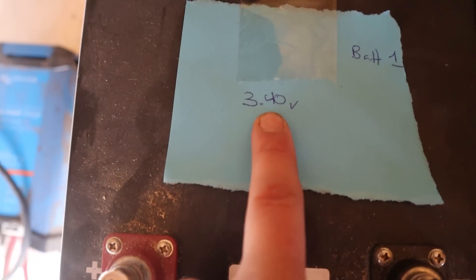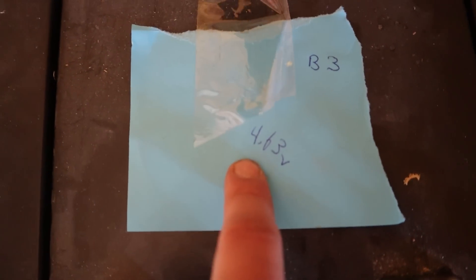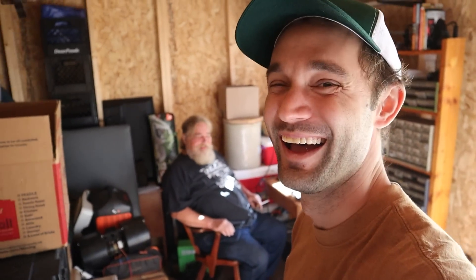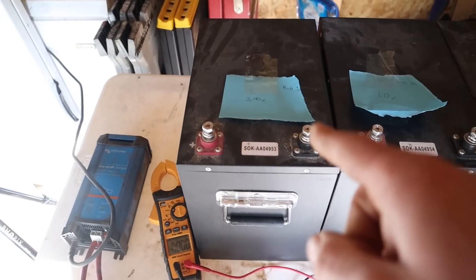Battery number one is currently at 3.4 volts. Battery number two is currently showing one volt. Battery three is 4.63. Battery four is 12.42. On a scale of one to balanced, these batteries are as balanced as Dale and me at 11 o'clock at night on a typical Friday.